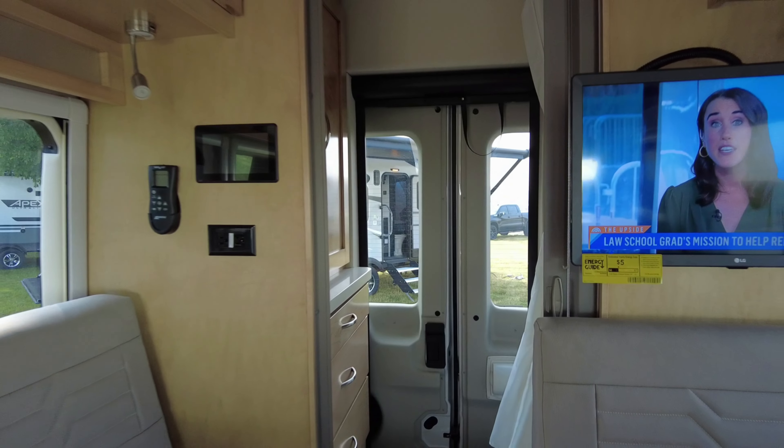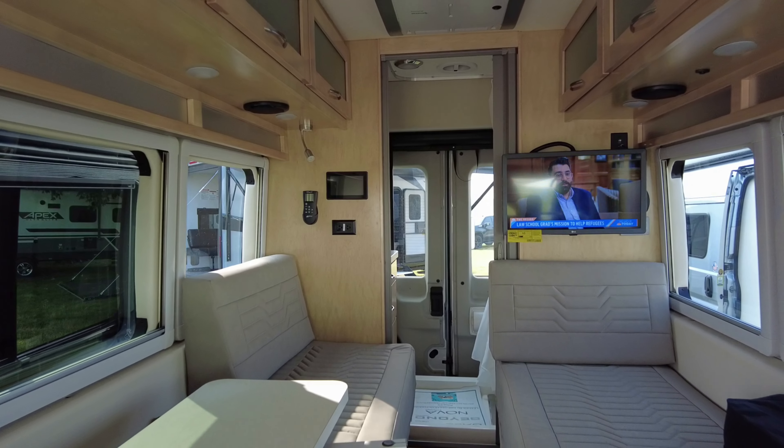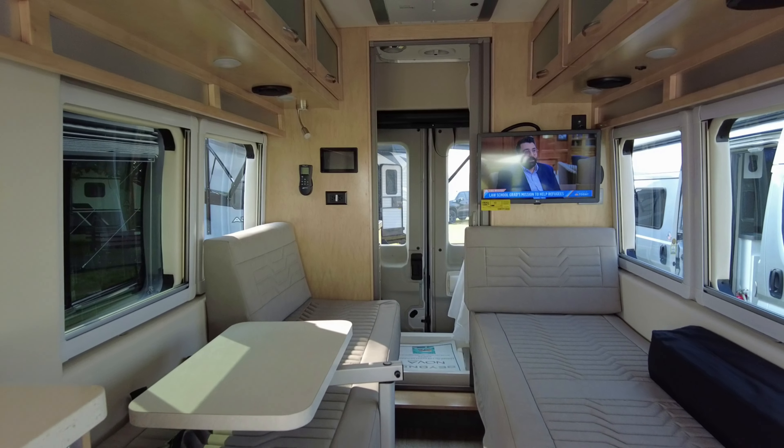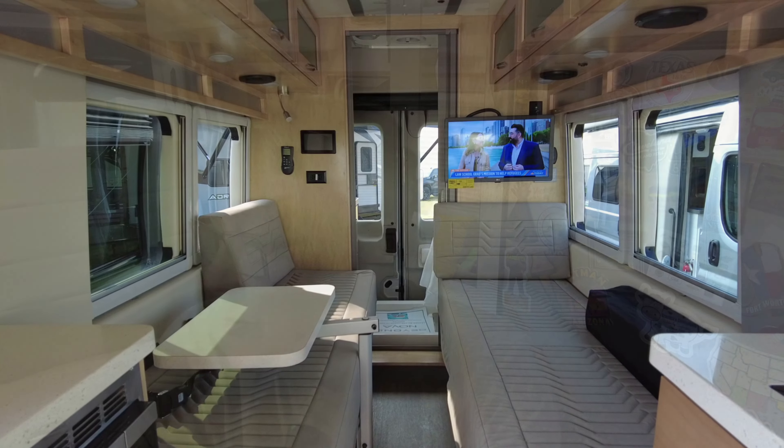When I was in Indiana at the rally, Coachman had a brand new Beyond — well, they had the Galleria, they had the Beyond, and they had a Nova. But the Beyond they had was the rear bath. So I kind of spent some time sitting in there and analyzing it, because the biggest issue I've had with my van, design-wise, is really just the sleeping area.